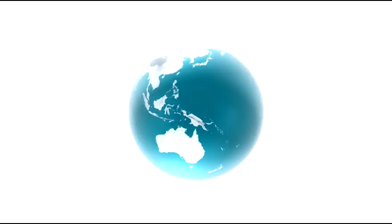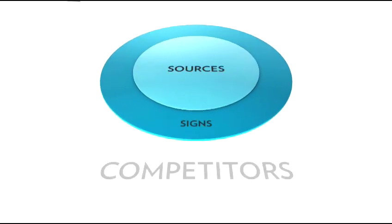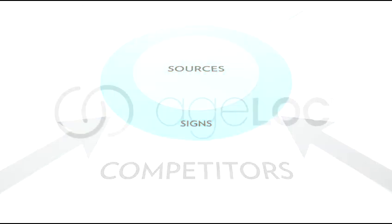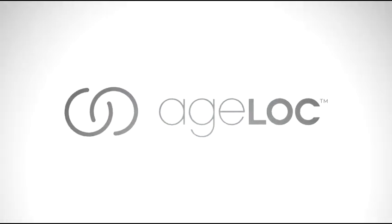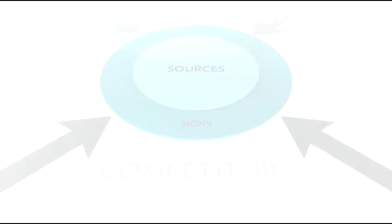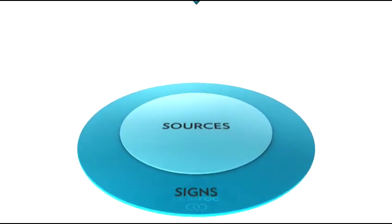The time has arrived to witness a true transformation in the way we appear to age. Millions of people spend billions of dollars each year to reduce the look of aging. Until now, most products merely treated the signs of aging instead of treating the sources directly. Introducing Galvanic with Age Lock — it is unique because it addresses both the signs and the sources of aging.